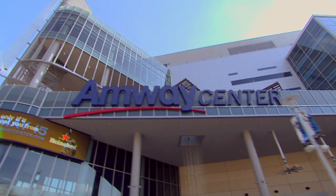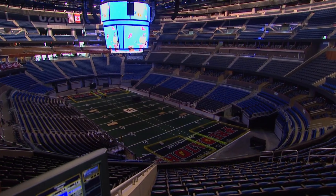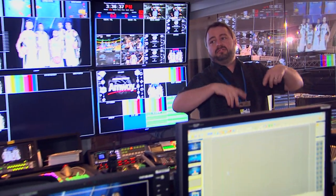The tours we do with Full Sail students happen about once a month. We take a group of students around the Amway Center and show them a little bit of back-of-house stuff. We get to go up in the control room, in the audio room, and they get to meet some professionals in there and ask them technical questions.